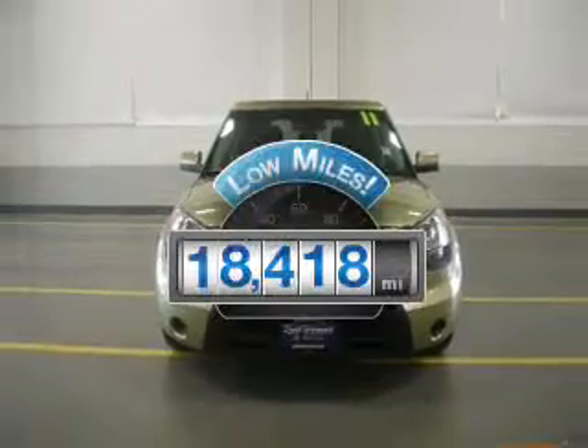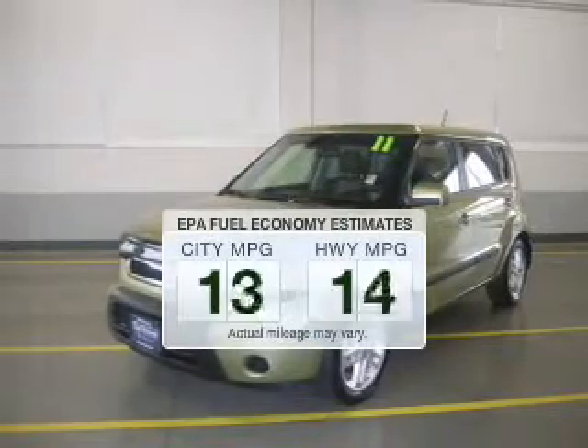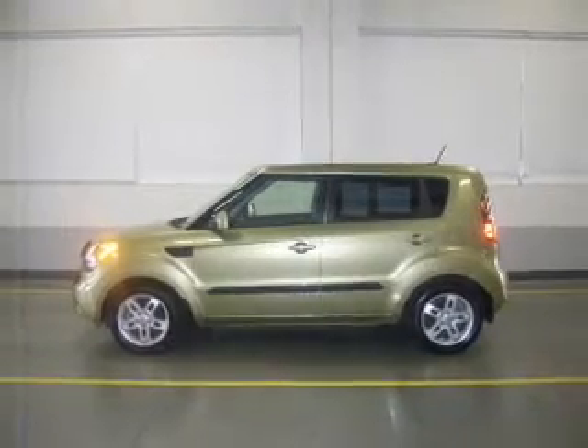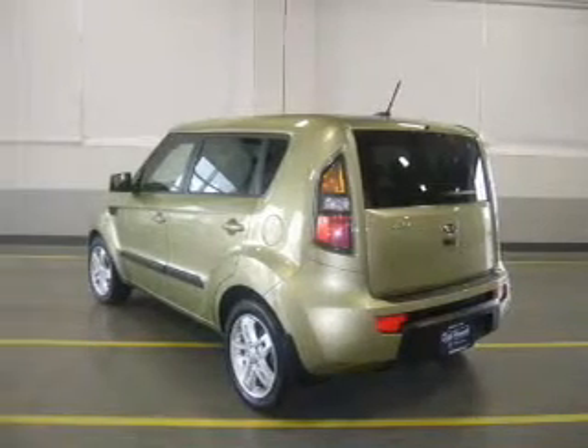Low mileage is an important factor in your purchase, and this vehicle delivers a low odometer reading. Save your money — make fewer trips to the gas station when driving this fuel-efficient vehicle. The powertrain includes front-wheel drive with an efficient four-cylinder engine driven by an automatic transmission.